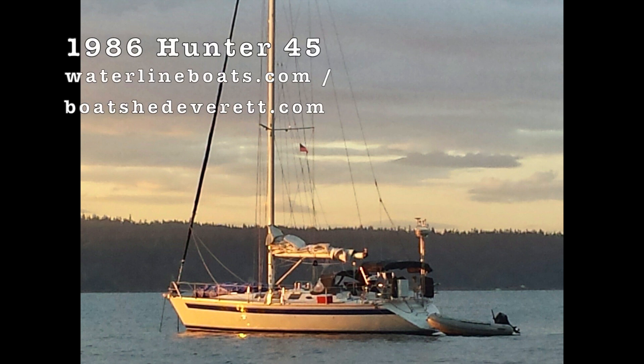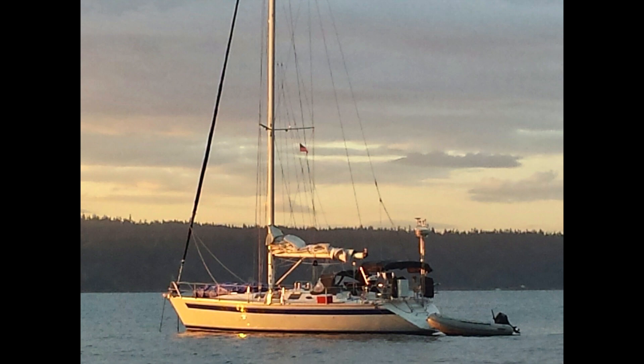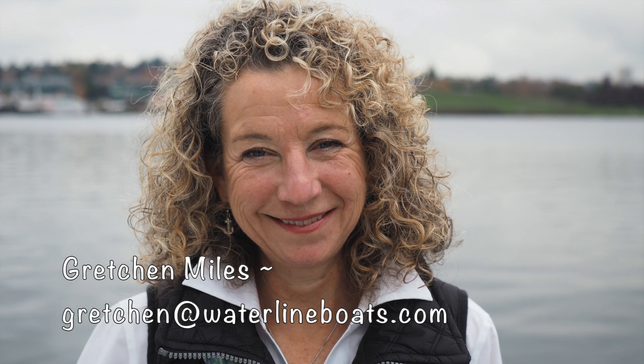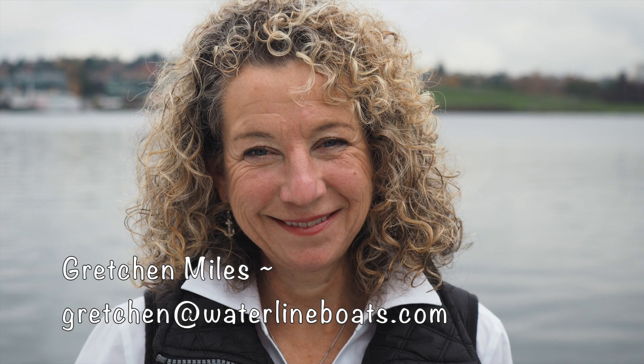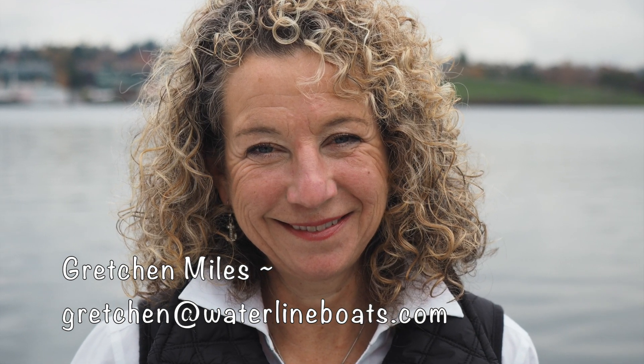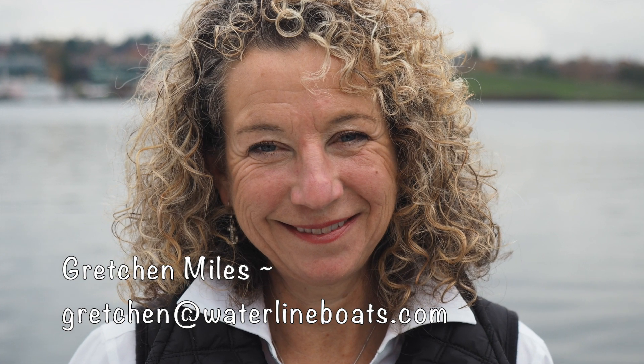Hello, thanks for joining me today for a 1986 Hunter 45. For additional photos and complete specifications, please join us at waterlineboats.com and boatshedeverett.com. Once you've had a chance to take a look at those photos, give me a call or drop me a line. My name is Gretchen Miles and I'd be happy to answer any questions you might have and make an appointment for you to take a personal look at this boat.